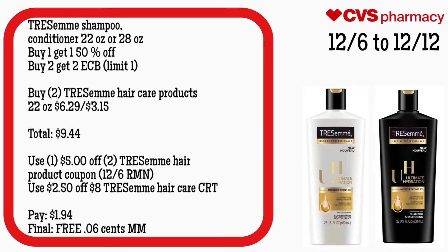Tresemme shampoo or conditioner, 22 to 28-ounce, is buy one get one 50% off, and buy two get $2 ECB, limit of one. Grab two Tresemme hair care products — the 22-ounce for $6.29 and one for $3.15. Your total is $9.44. Use one $5 off two Tresemme hair product coupon from the 12/6 RetailMeNot and a $2.50 off eight Tresemme hair care CRT. You will pay $1.94. Final cost is free and a $0.06 money maker.